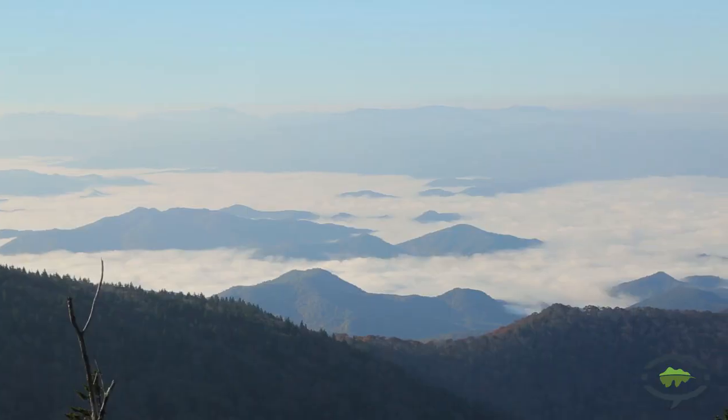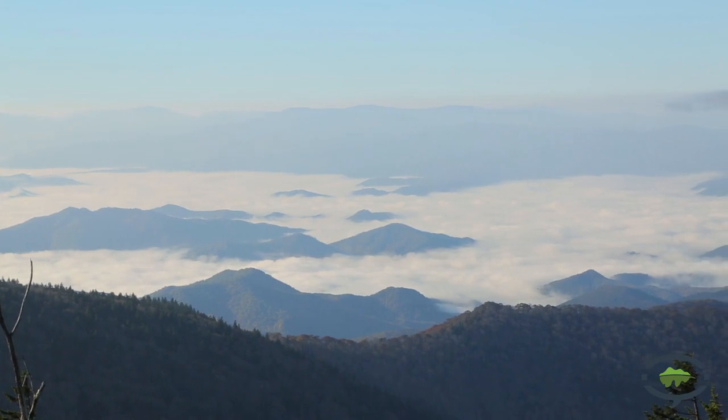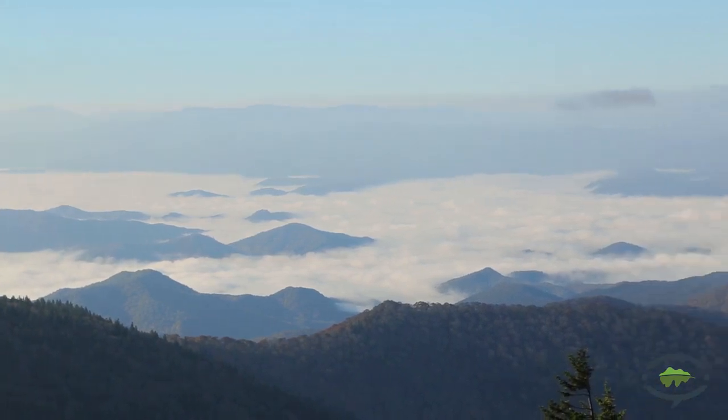Absolutely. Clingmans Dome is the highest peak within the National Park, and it is an excellent place to see the fall colors, especially early on — here from the parking area, but especially up at our observation tower where you get a full 360-degree view of the park. So if you're ready, we'll head on up.